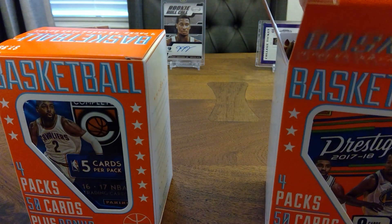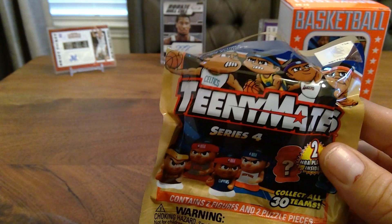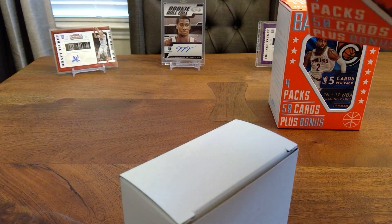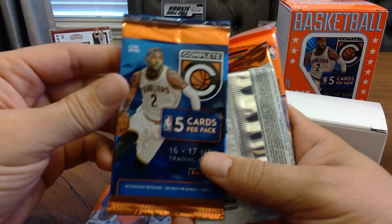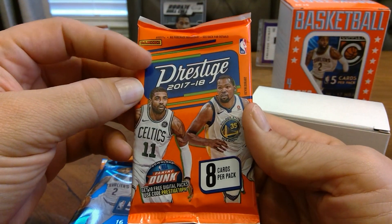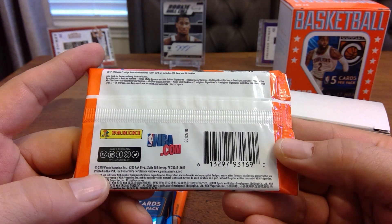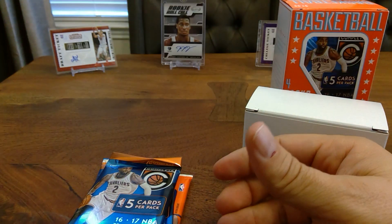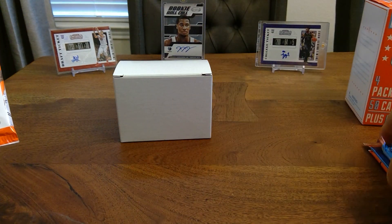We got a collectible Teeny Mates as the bonus item — it's got a nice little box with a pack inside. Then we've got Panini Complete and Prestige packs. I don't know much about these products but they look like retail stuff, pretty inexpensive. Let's get into the Prestige 2017-18 and see what we can pull.